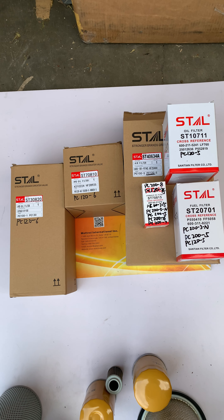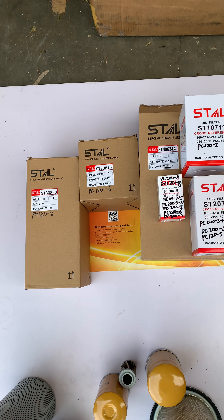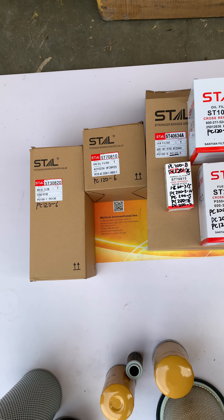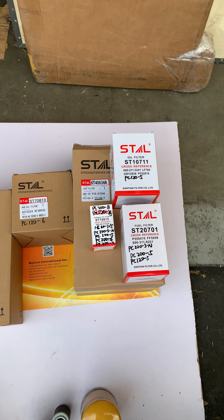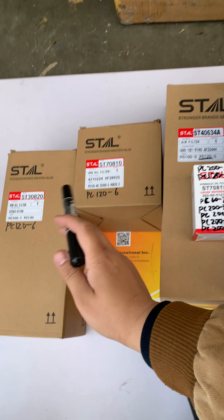Hello guys, let me introduce you to the filters for PC125. As you can see, there are three: one, two, three.